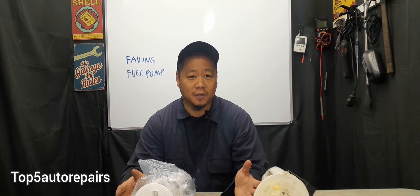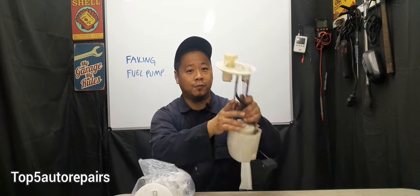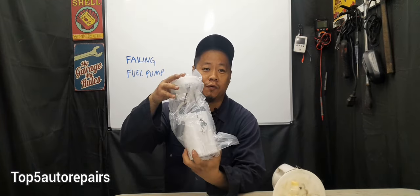Welcome back to Top 5 Auto Repairs. How do you know your fuel pump is failing and it's time to change your old fuel pump with a brand new fuel pump?